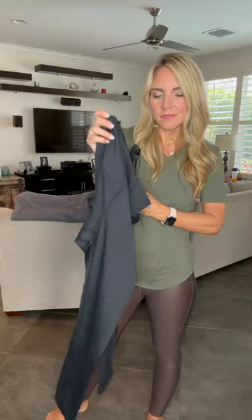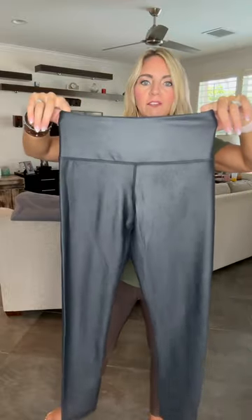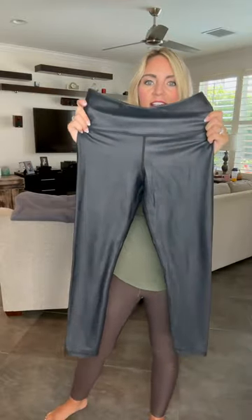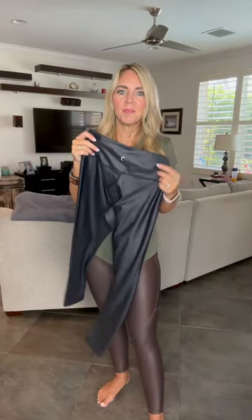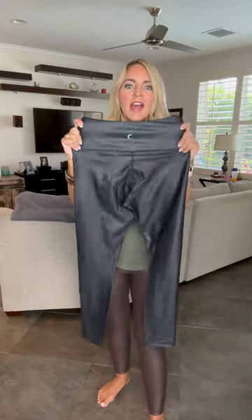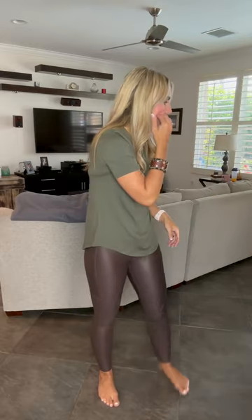I normally take a two, but I can take a zero if I want a lot of compression. These are the regular ones. And then these are my favorite and probably most-worn pair of leggings — our Metallic Light and Tight Leggings. So cool to dress up or work out in — amazing compression in these as well.